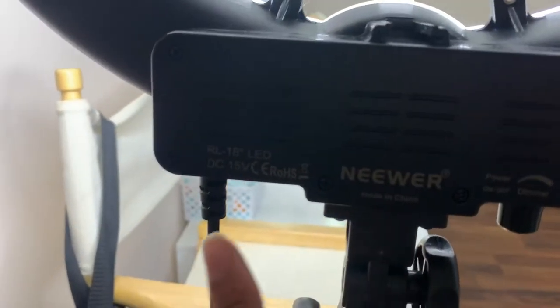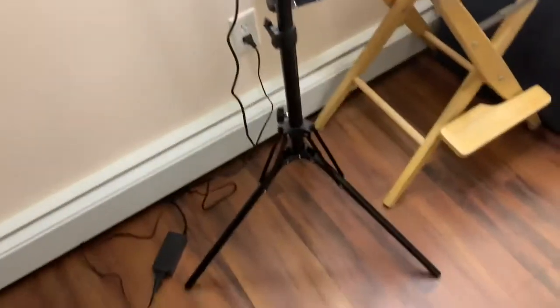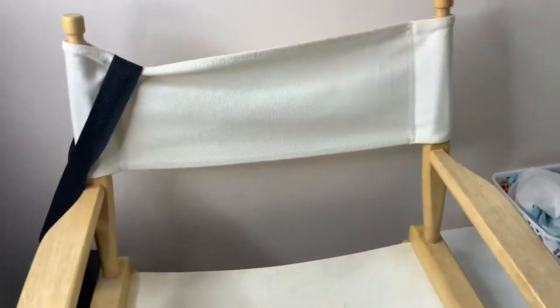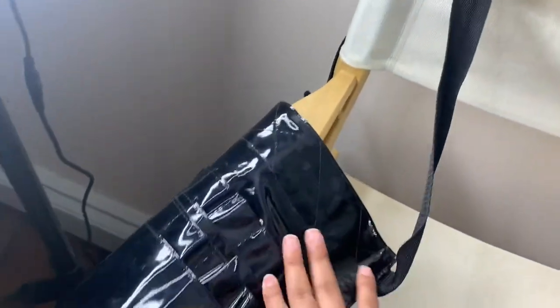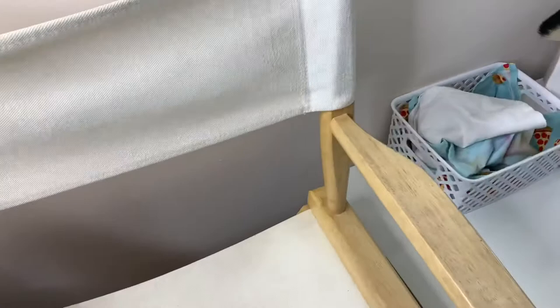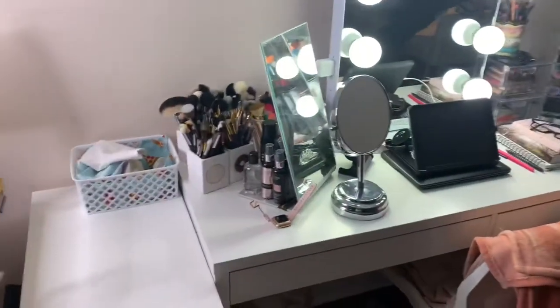Right next to that is this ring light holder from Neewer, and then my ring light itself — an 18-inch ring light from Neewer. I love it; it comes with the stand. On top of the director's chair is a brush belt that holds my brushes while I do clients. I strap it around my chest or waist while working. Now let's move on to my actual vanity where I sit.